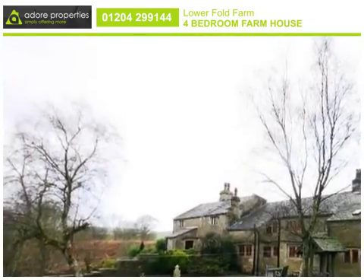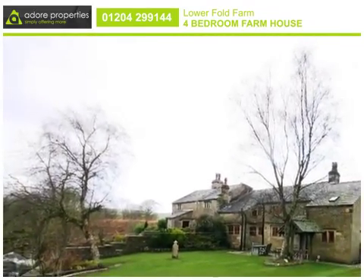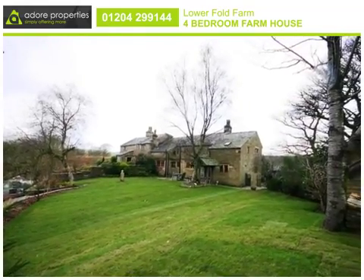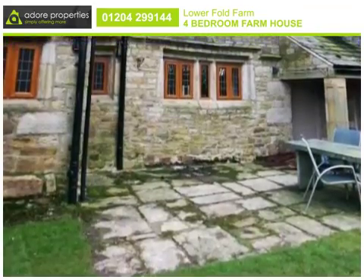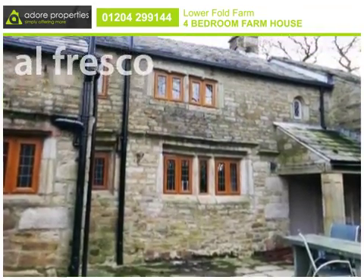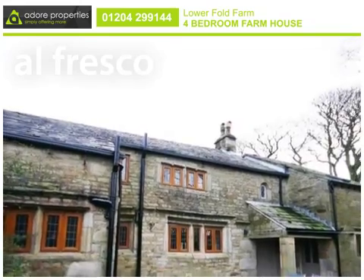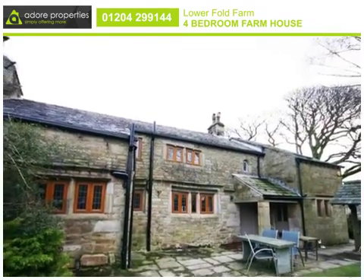Landscaped to a high specification, the front garden offers privacy and captivating views. And with a rear garden and courtyard, this exceptional property is just a short drive from Belmont Village, Bolton and the motorway network.